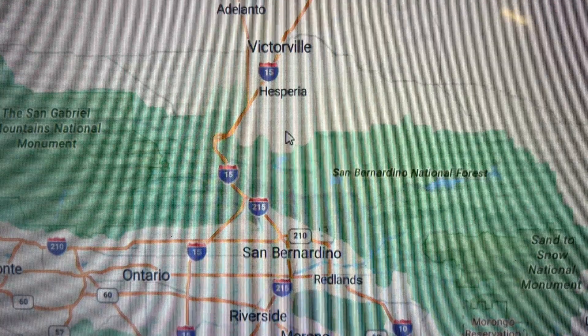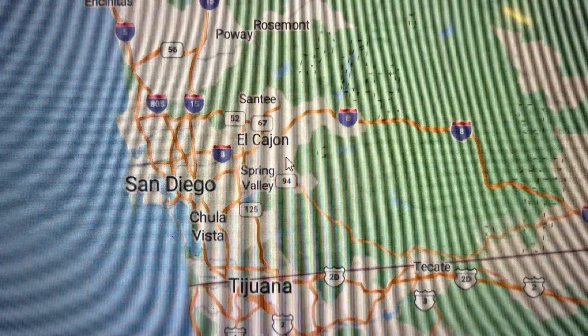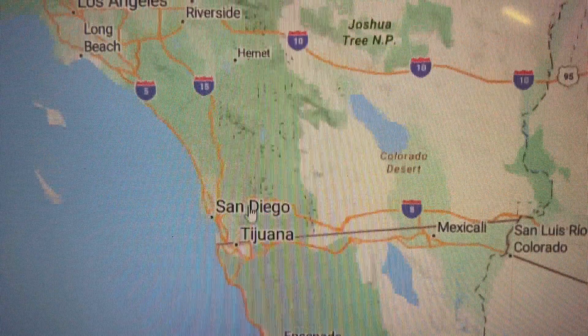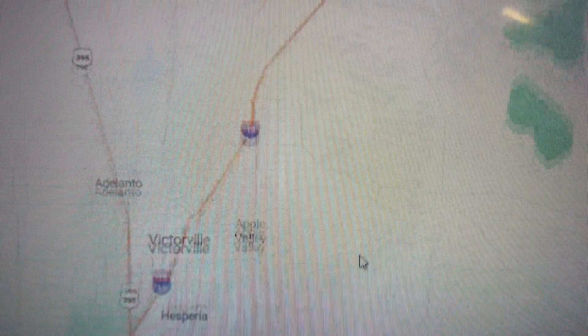We are right smack in the middle of beautiful Southern California. Los Angeles is just a short drive — depending on the day, because LA has one of the worst traffic situations. We're also not far from Oceanside, Carlsbad, and Huntington Beach, and heading south we have beautiful San Diego. You really have everything within reach: beaches, mountains, and the desert.